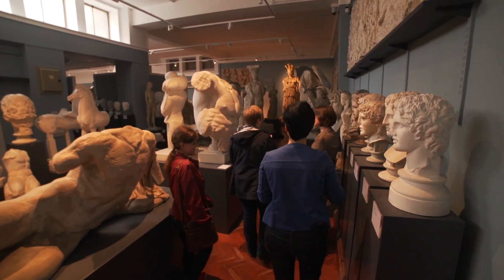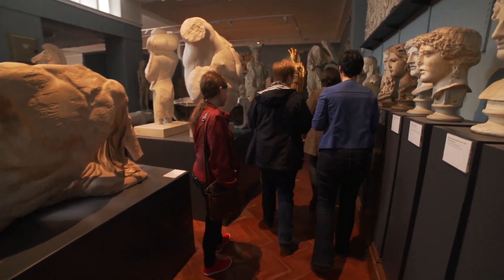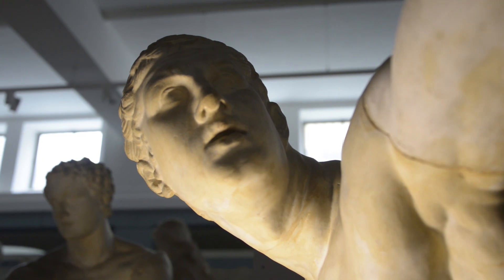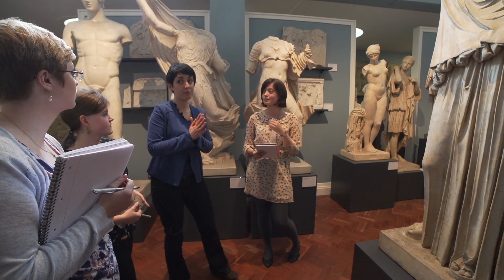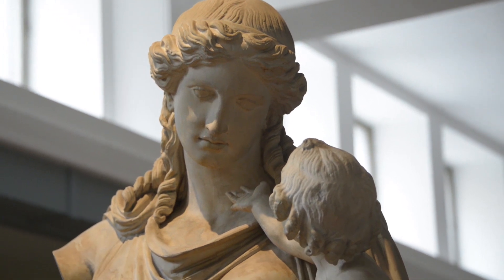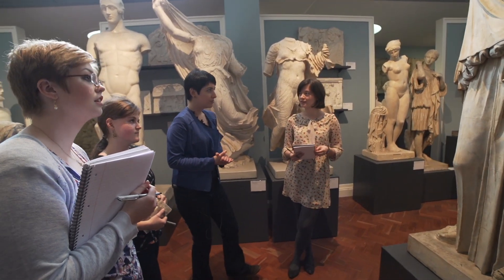We are in the collection of casts, which are exact copies of Greek and Roman statues. They have always been a part of the teaching of classical art. It was made in bronze, and we know this from Pausanias. In a collection like this, one has the opportunity to look at these pieces together. Is it on a new inscribed base? You're close.